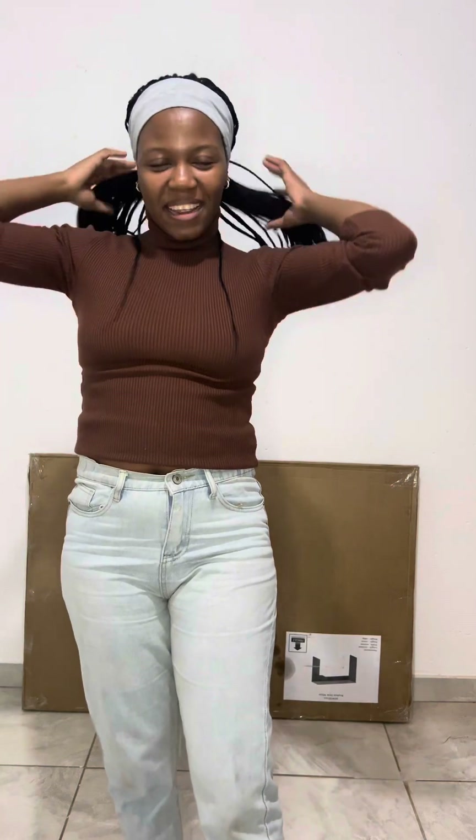Hi guys, welcome back to my channel! I am so excited — things are finally coming together. I'm not sure if I've shown you this, but let me show you my progress. Recently I decided to turn this room into a dance salon, and I've done a few things already when it comes to renovation. I ordered a table from Takealot and it came — that's what I want to show you today.